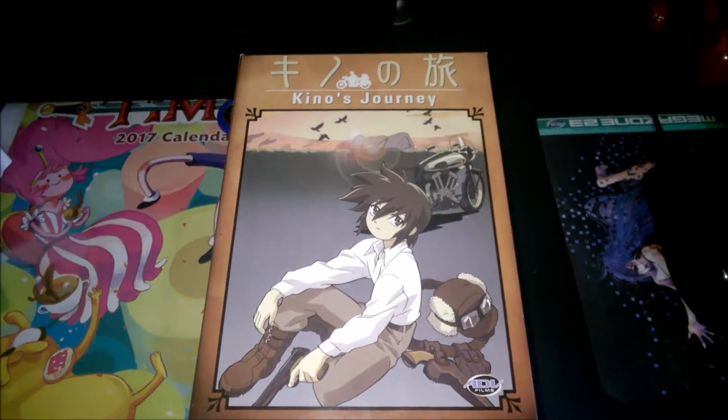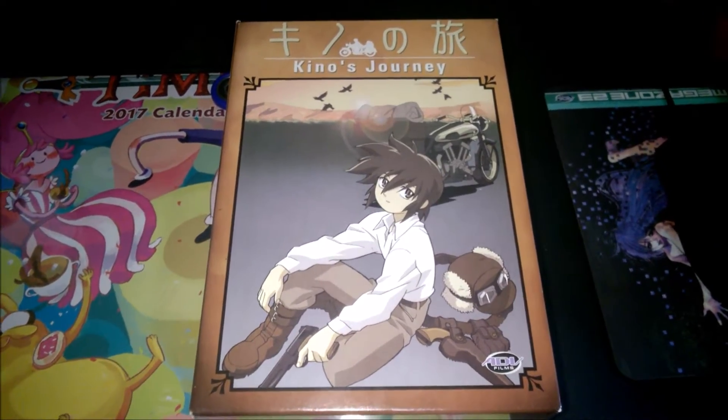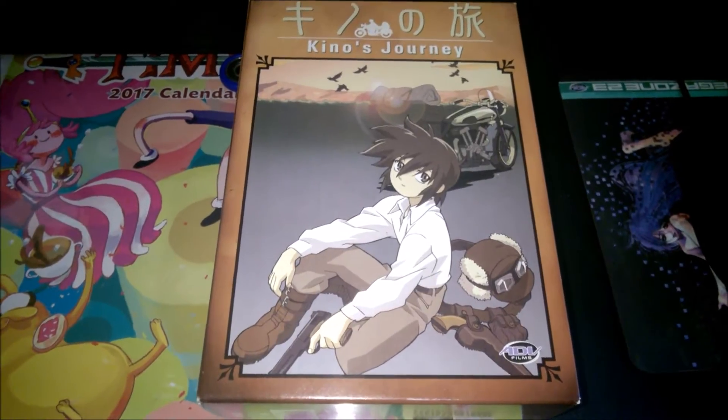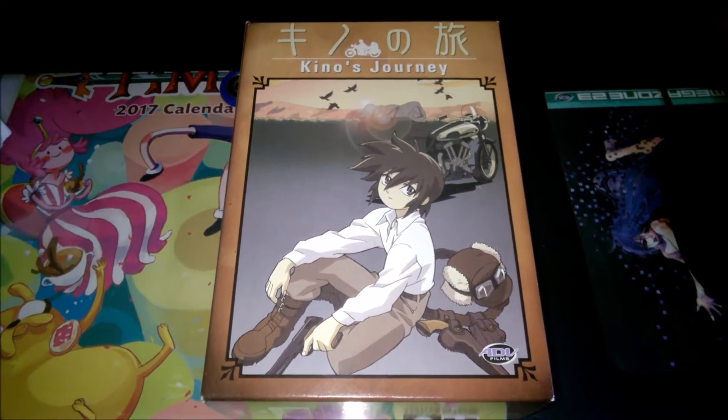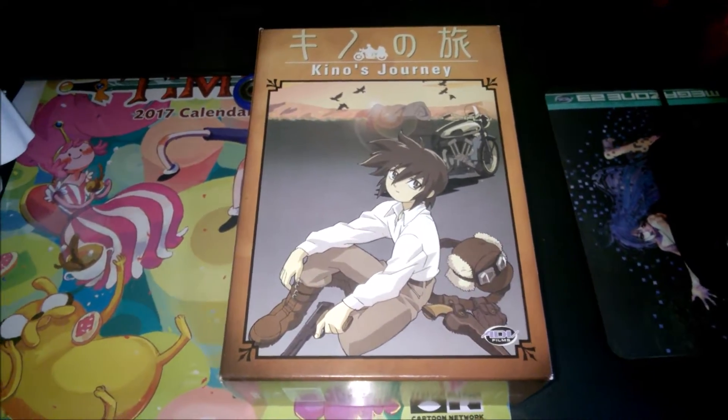Because of it apparently being another season of this badass show coming out, I thought it would be a good time to take a look back at the older one and just take a peek at what you would have gotten a good 15 years ago or so when you bought it.